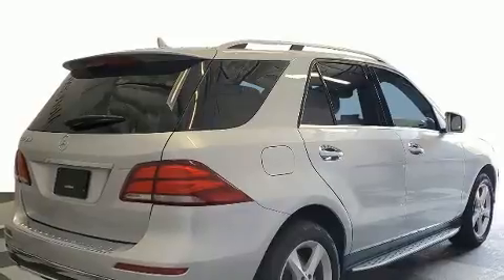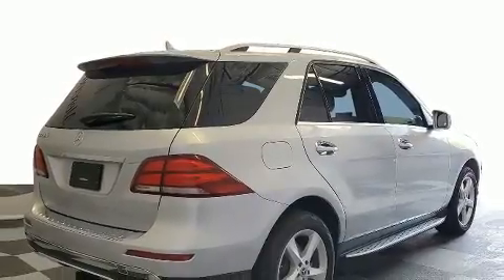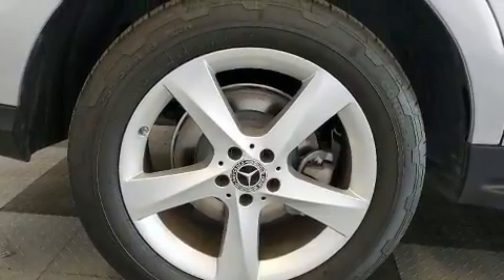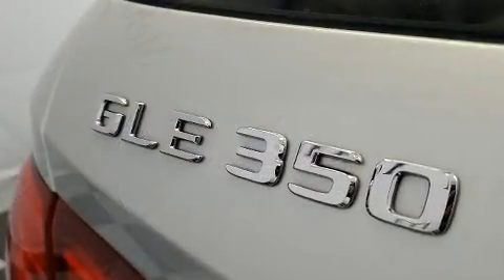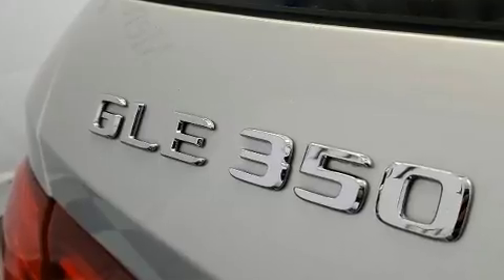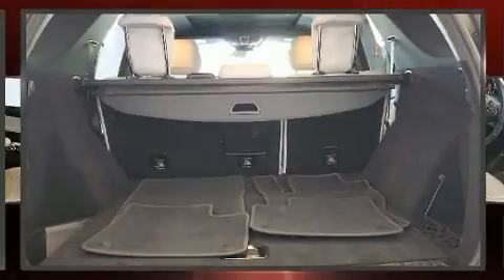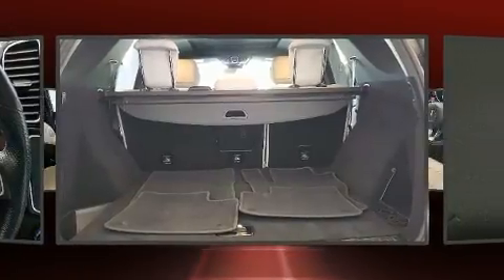A 3.5 liter V6 engine pairs with a sophisticated 7-speed automatic transmission, and for added security, dynamic stability control supplements the drivetrain. All of the premium features expected of a Mercedes-Benz are offered, including front and rear reading lights and a leather steering wheel.